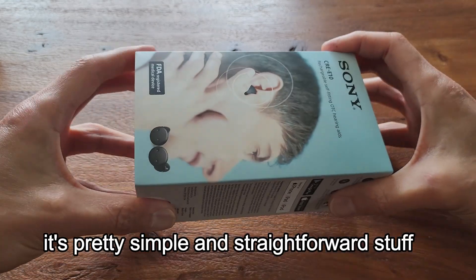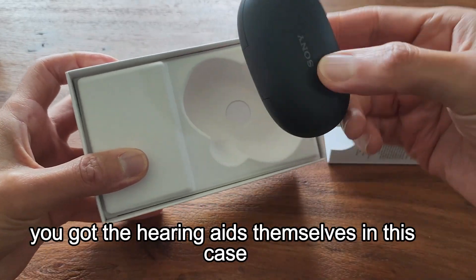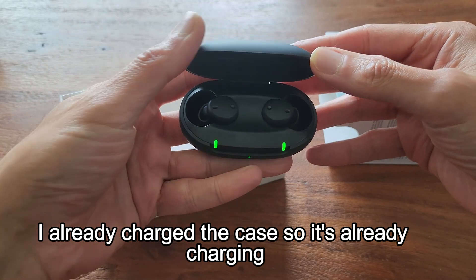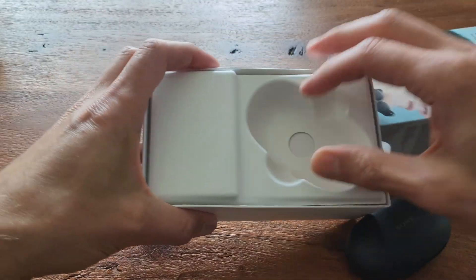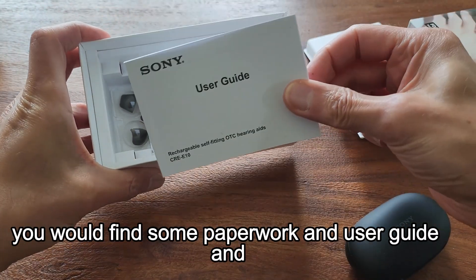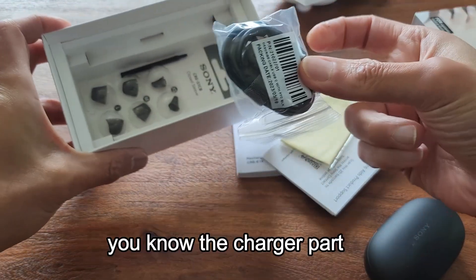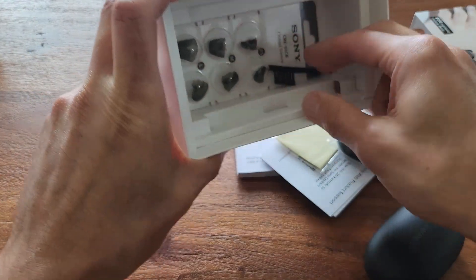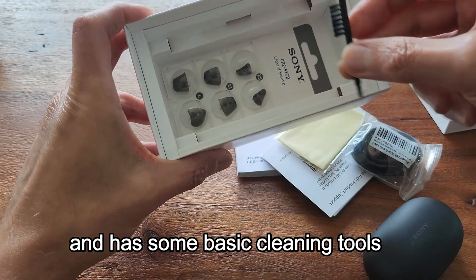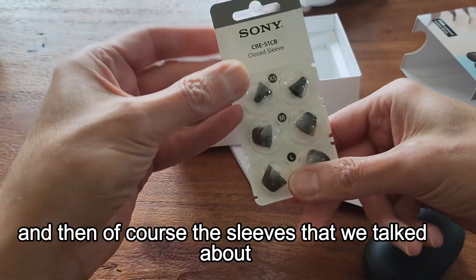Inside the box, it's pretty simple and straightforward. You get the hearing aids themselves in the charging case, some paperwork and a user guide, the charger, and some basic cleaning tools.